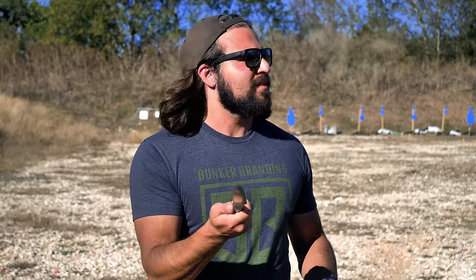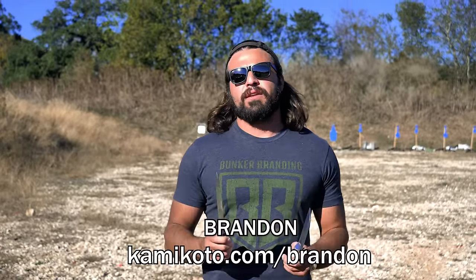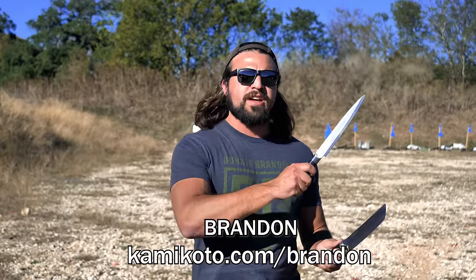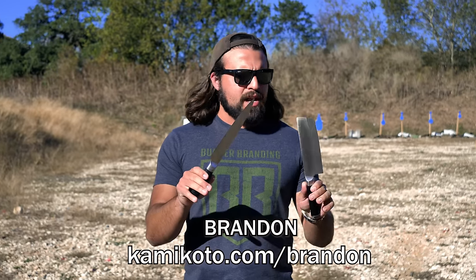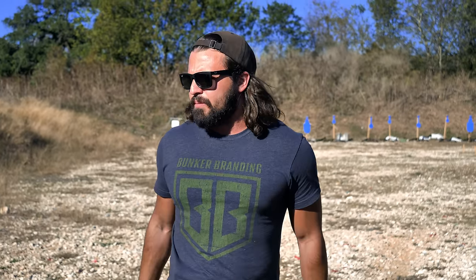This is honestly a pretty rad sponsor segment, so if you want to check these things out, maybe as a gift or just a gift to you, because you deserve it — Kamikoto's offering an extra $50 off if you use the code Brandon, or go to kamikoto.com/Brandon. Links are down in the description and the pinned comment, and I'm gonna put these down before I cut myself by accident.